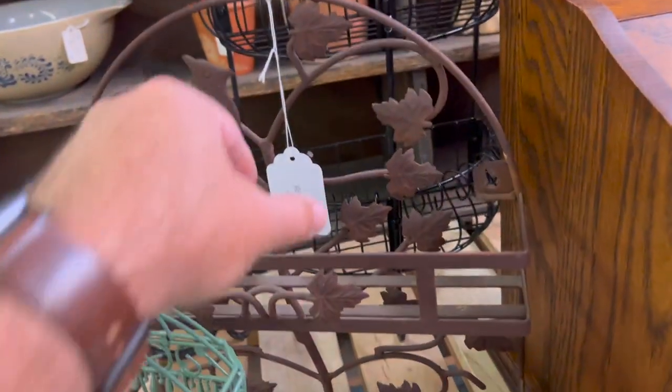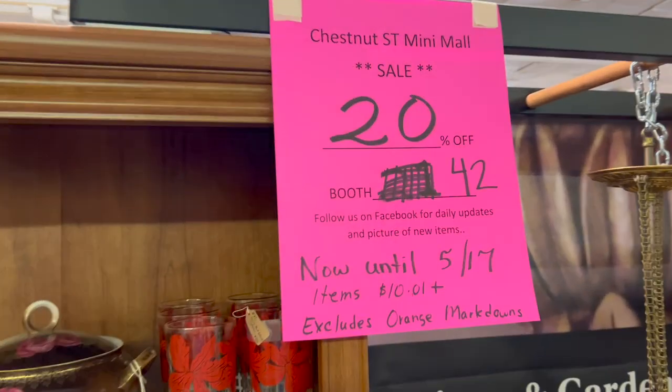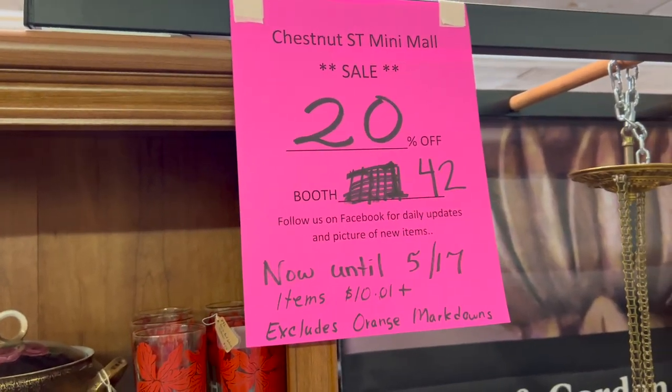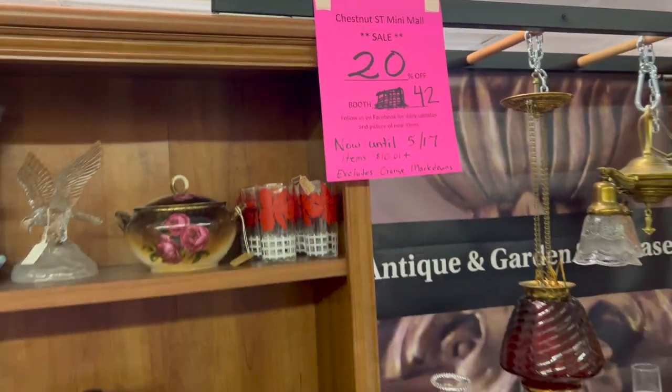There's a cardinal shelf here. This is $15, and of course the booth right now is running 20% off now until May 17th on items $10.01 and above, and it excludes anything that's already marked down.